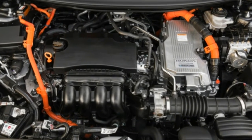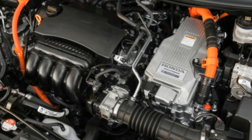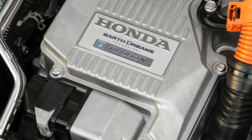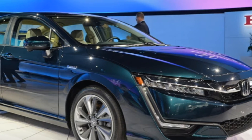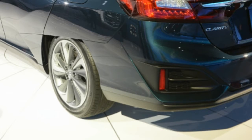That 40 percent thermal efficiency is greater than any other engine we can think of, and Honda claims it's a world-beater for a production vehicle. Its lithium-ion battery pack has a capacity of 17 kilowatt-hours.